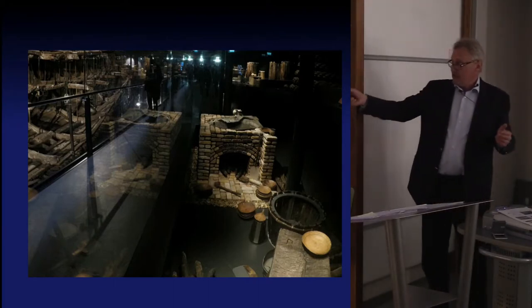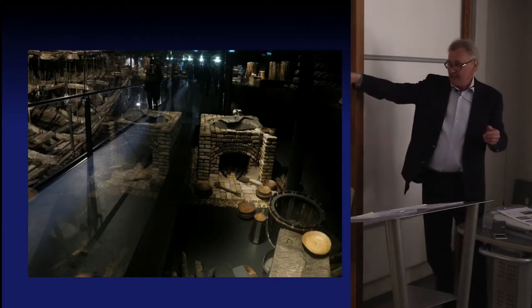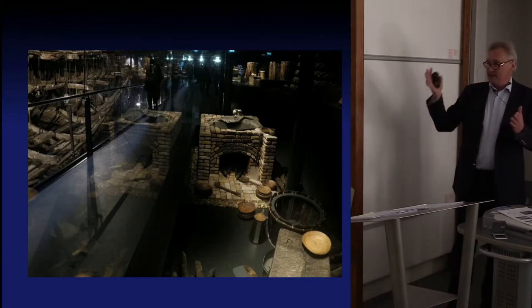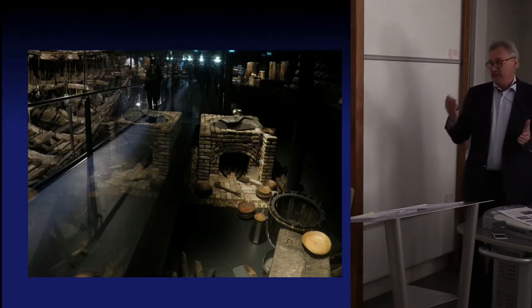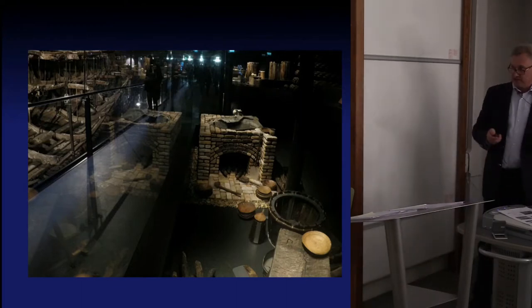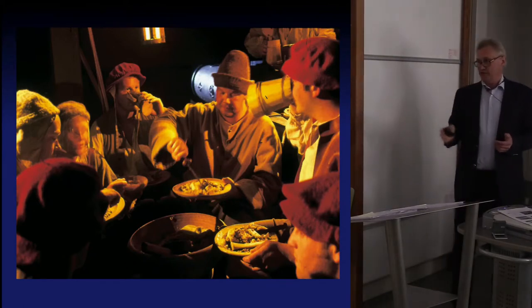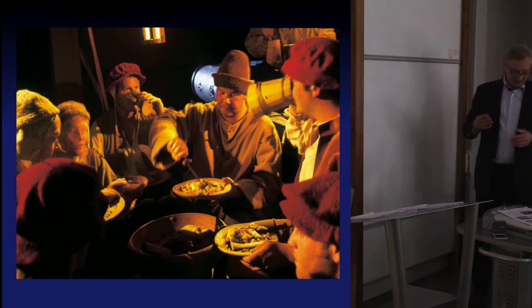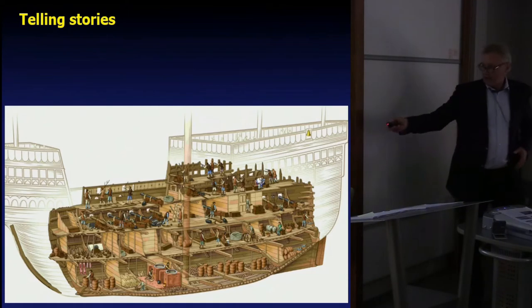We juxtapose the thousands of objects opposite the ship, displayed exactly opposite where we find them in the ship. Context is all important, and showing the objects in the context of the ship is one of the really important things about the Mary Rose Museum display. It's all about archaeology, even though there are just two galleries in which we blatantly talk about archaeology. What we're trying to do is to bring to life these people from 1545 — and it's become a bit of a cliché, bringing things to life, but that is certainly what we try to do in the Mary Rose Museum.